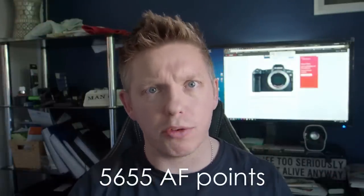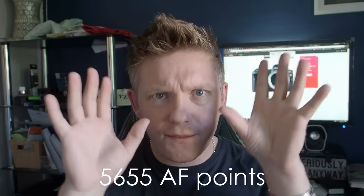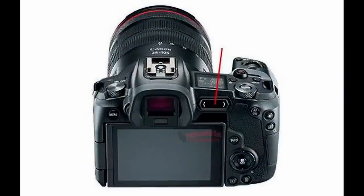Now this one kind of boggles the mind: on the autofocus side of things, there are going to be 5,655 autofocus points. Yeah, you heard that right — 5,655 autofocus points. That's quite astonishing. How are you going to be able to choose between all those focus points? On the back of the camera it doesn't look like there's a joystick, so are you just going to use your thumb? It's already a pain with two or three hundred focus points on something like the Olympus — over 5,500 is going to be very interesting.